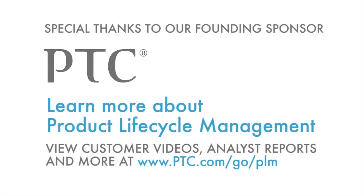Well, that ends our episode today. I'm not proud. I would like to thank our founding sponsor, PTC. We'll see you next time. Thanks, bye-bye.